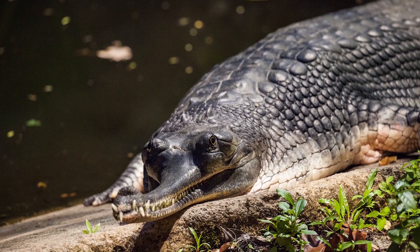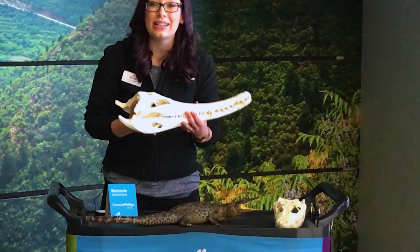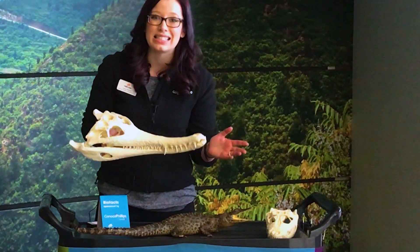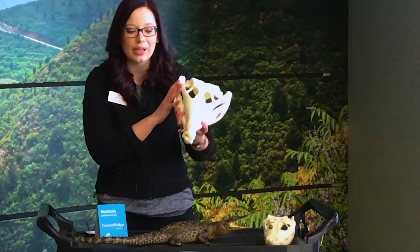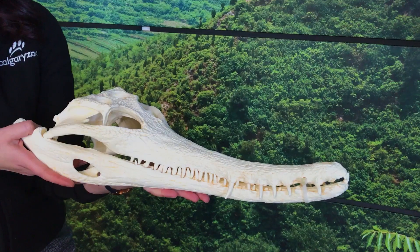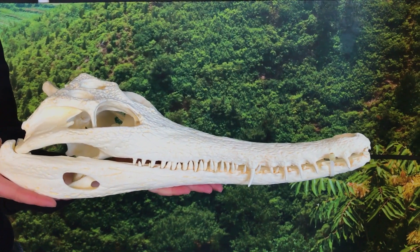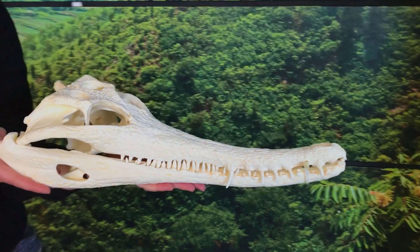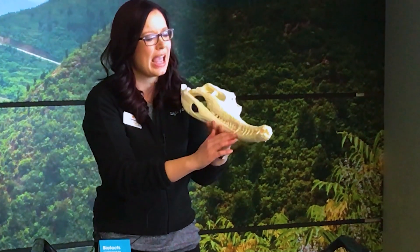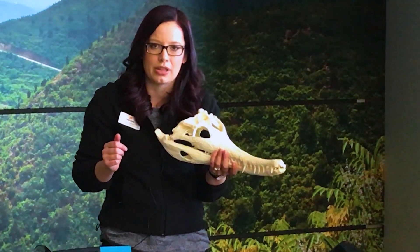The last group in the crocodilia are called gharials, and there's only one species — a critically endangered species — left on our planet. It lives in India. They have a really interesting face with a very, very long snout, and they don't have a very strong bite. They mostly eat fish, so their teeth are really long and skinny. If you've ever eaten salmon at home, it's really flaky — it falls apart. Animals that eat fish have very narrow and interlocking teeth to keep that fish in their mouths.